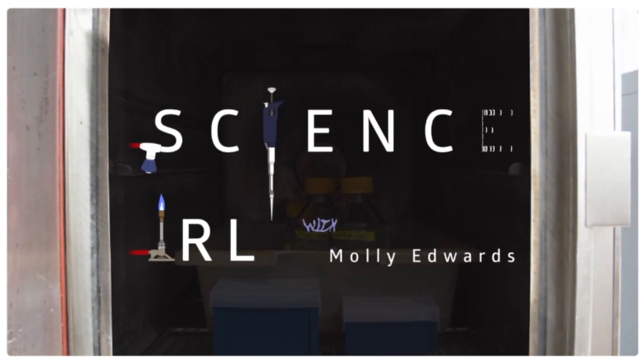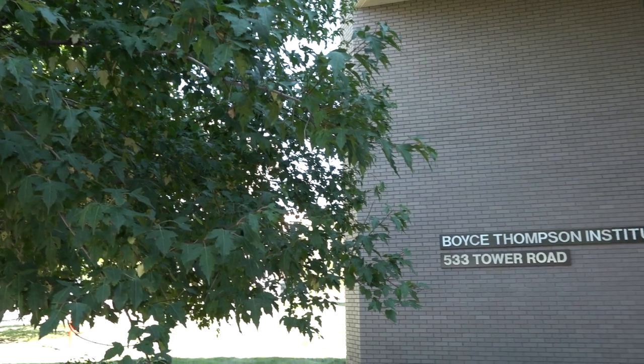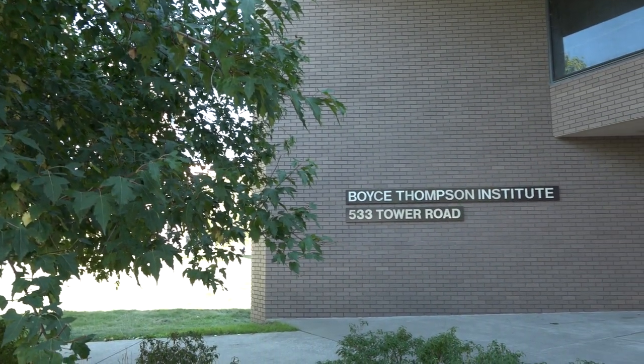Welcome back to Science in Real Life. I'm Molly, and I'm here with our super special guest, Michelle Celia. She's a U.S. Department of Agriculture scientist. Her lab is located here at the Boyce Thompson Institute, located on the campus of Cornell University in Ithaca, New York. Michelle is going to tell us all about her research into citrus greening disease.